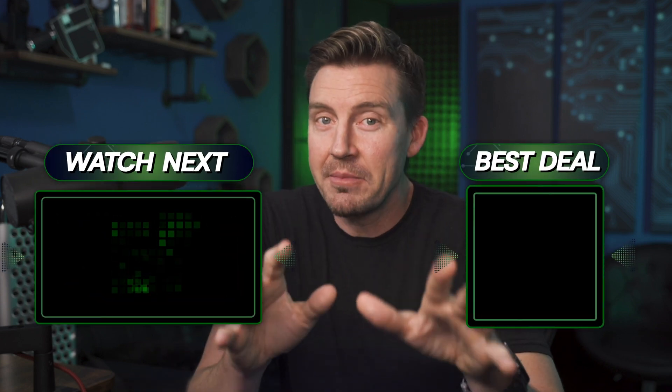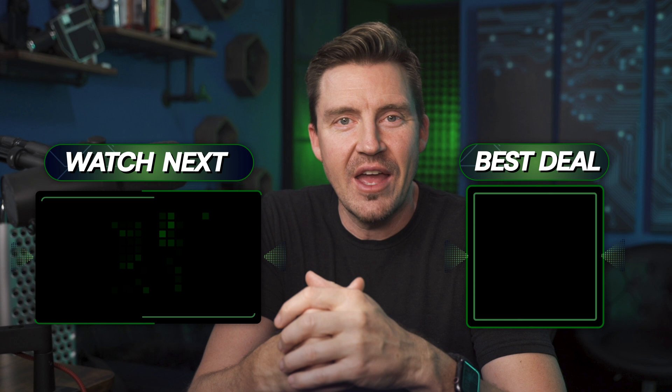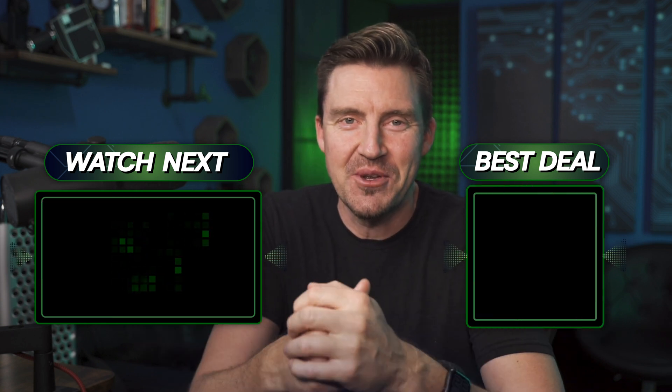Let me know what you think in the comments and remember to leave a like and subscribe. You can also visit the channel and watch previous videos before the next one comes out — and spoiler, it won't take long. All right, I'll see you soon. Bye.